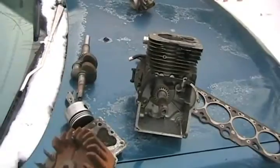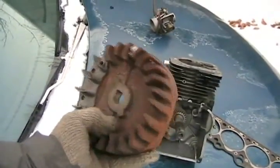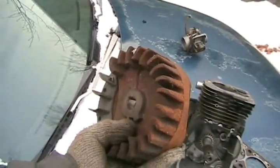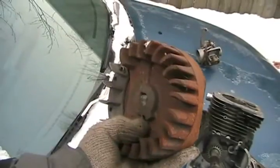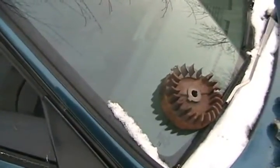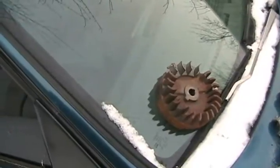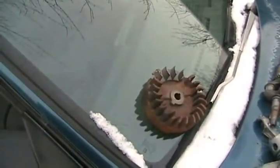If you want your engine to rev quicker every time you accelerate, put in a lighter flywheel — special racing flywheels instead of the big heavy cast iron ones. If you've modified your engine to run at much higher RPMs, a lighter flywheel is also safer because it's less likely to explode and detonate and come through the floor.